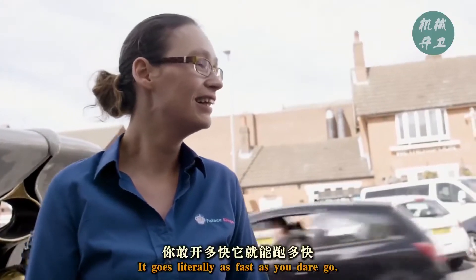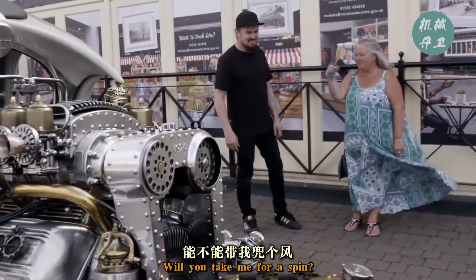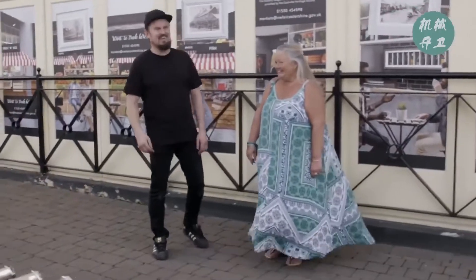How fast does it go? It goes literally as fast as you dare go. What's the name? It's called Automatron. Good technique for a spin? Yeah, maybe. Why not?